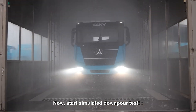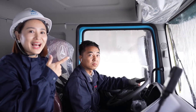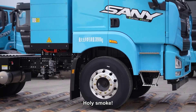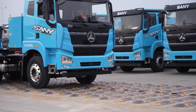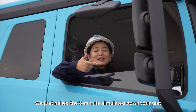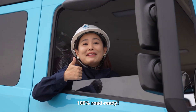Now start the simulated downpour test — full test lasts for 8 minutes of torrential rain. Not a single streak. Flawless. What kind of bumpy road is this? We just nailed the 8-minute simulated downpour test and then tackled the roughest, bumpiest road you can imagine. I can't stand it — I'm gonna throw up. To the future owner: I tested it. 100% road ready.